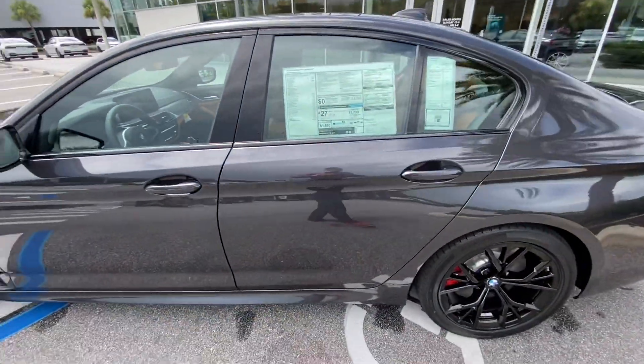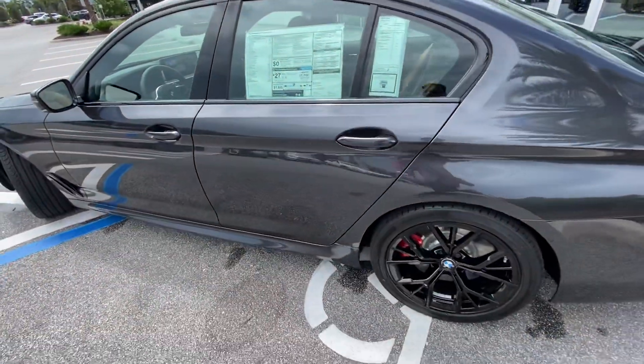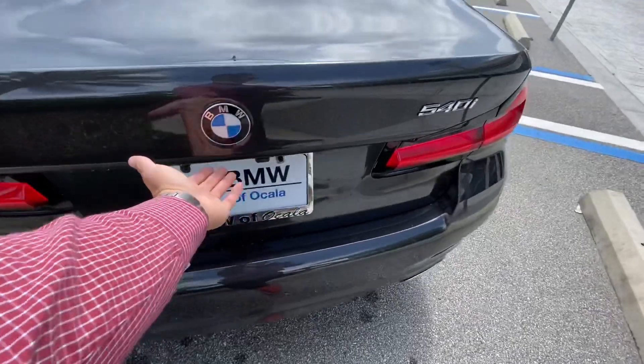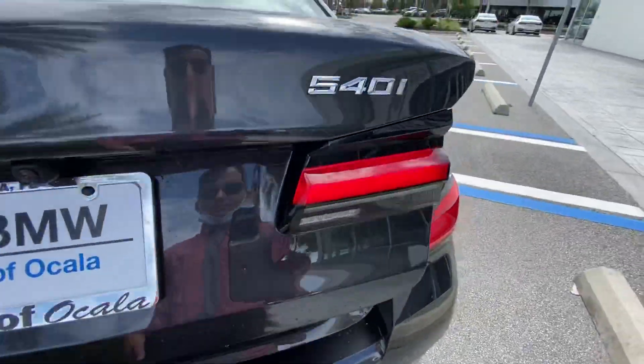This has an M Sport package, an executive package as well. This is a 540 — got your badging there.